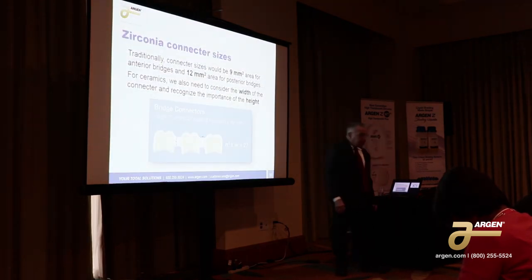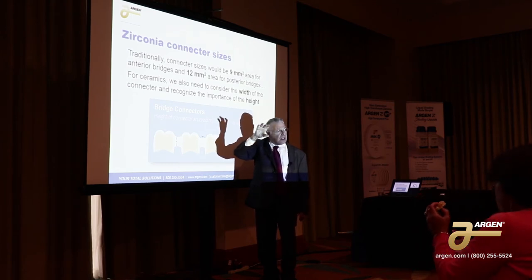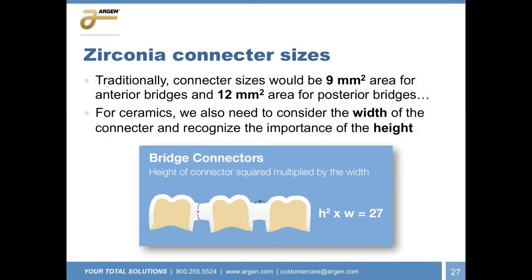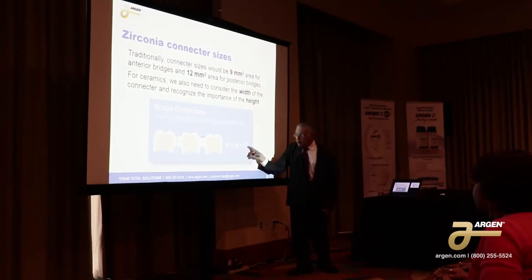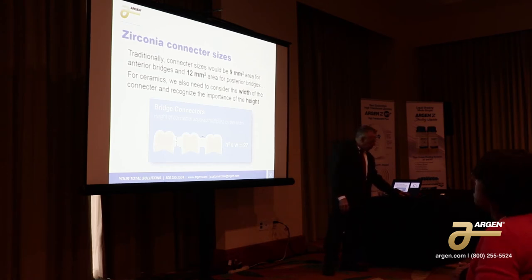Our friends at Glidewell came up with a handy calculation for the size of a bridge connector. The calculation is a little different than what you used to have for metals. For zirconia, the recommendation is to take the height of the connector — which is very important, the higher the height, the stronger the connector — and instead of taking the width of the connector, you take the width of the length of the connector between the units. You multiply those numbers and get 27 or more, and you're okay — no matter where the design is in the mouth.